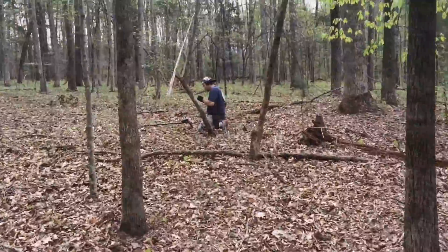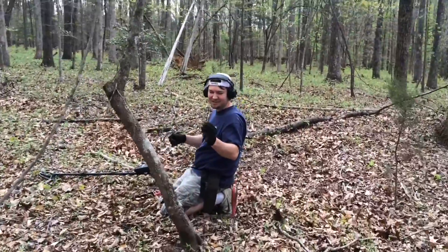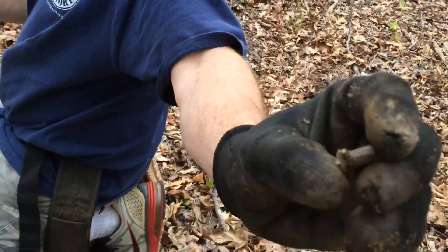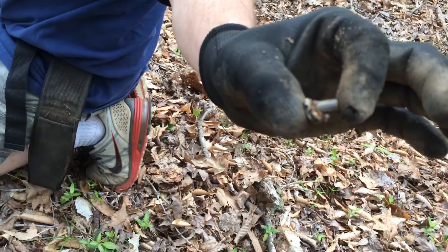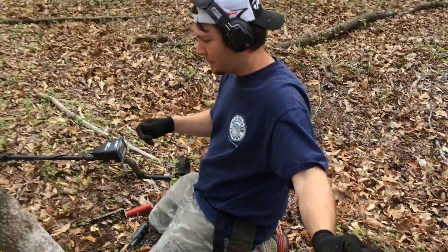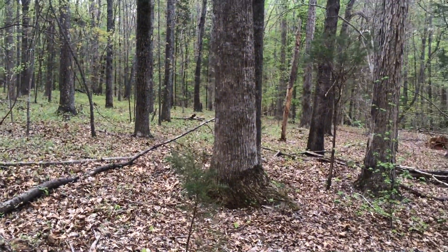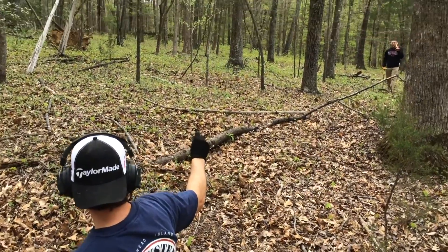Let's go swing that detector. We got a nice target and just dug it out. I think that's just a bullet, but it's got grooves right there. That is really weird looking. It must be from some kind of old gun that has grooves inside the barrel. I think it's just a bullet, but it's got a weird kind of groove to it.